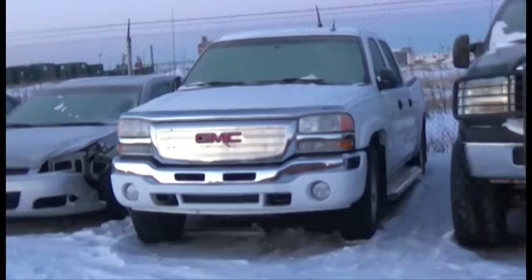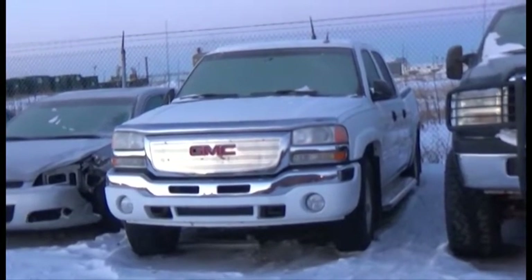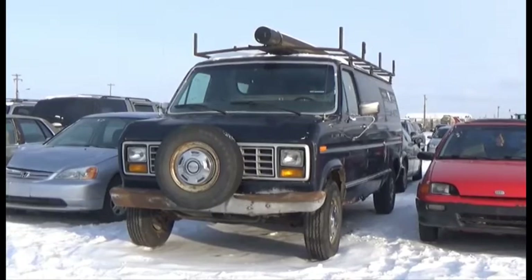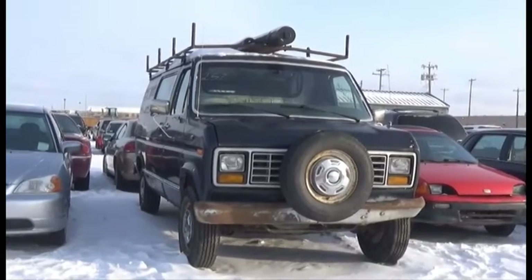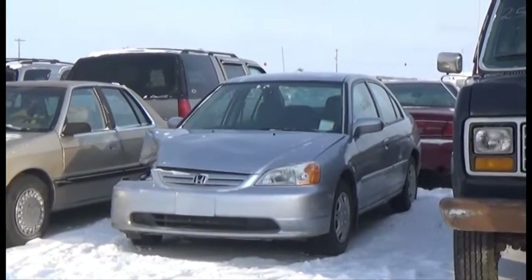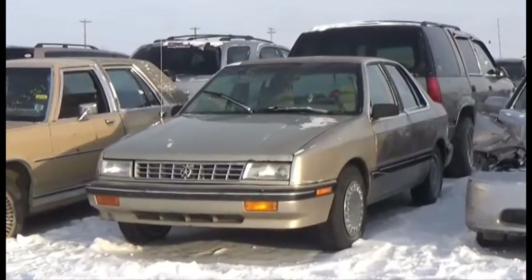Lot number 201 is the 704 GMC Sierra Crew Cab Short Box. Lot number 257 is the 90 Ford Van Econoline 250, V8, AOD, it's active. Lot number 256 is the 01 Honda Civic, AOD, Loaded.